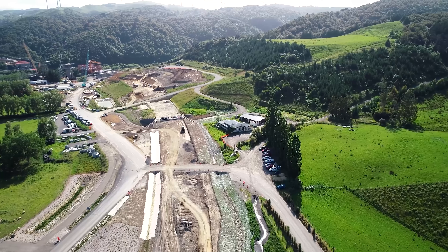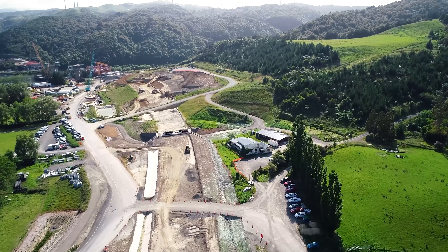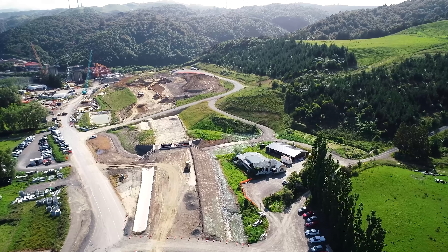The sub-grade's being trimmed as we get towards the Nutcracker Farm's underpass, and base course will be going in there in the new year.